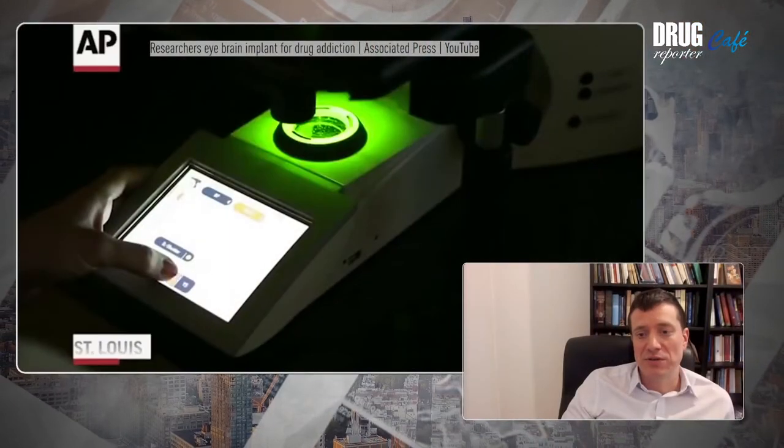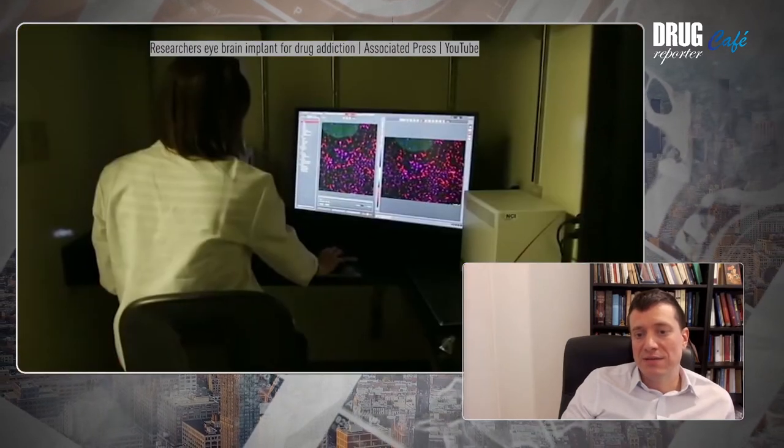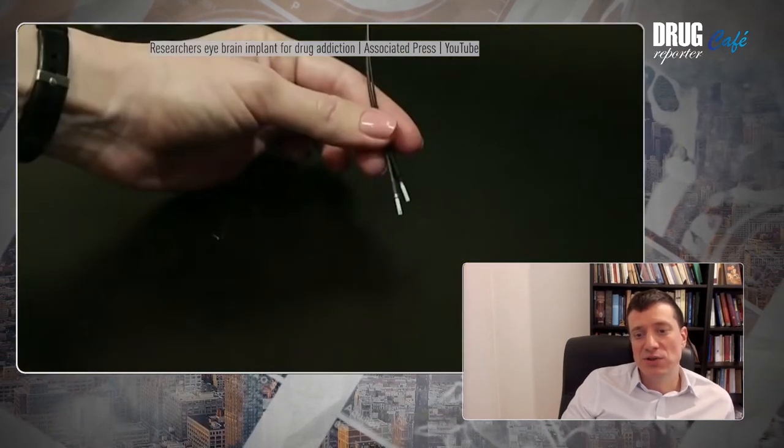So in your paper, you wrote that the future of addiction treatment is biotechnological. But we see also developments in other fields, such as cognitive behavioral therapies and other non-technological methods of addiction treatment. So why do you think that biotechnological solutions will prevail?